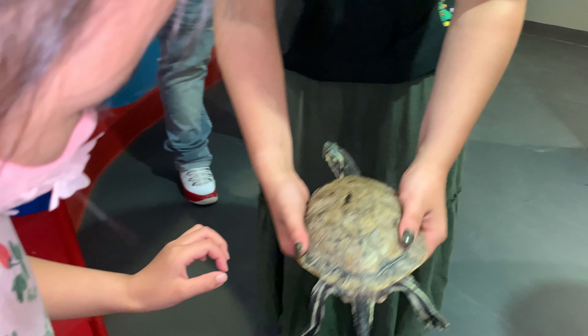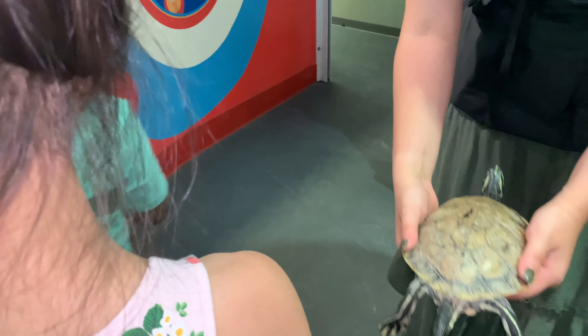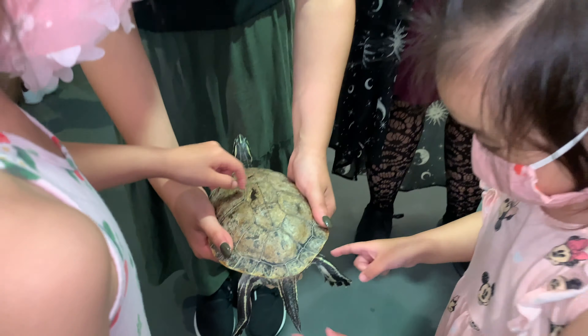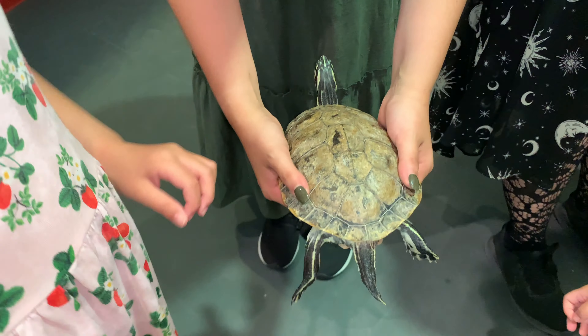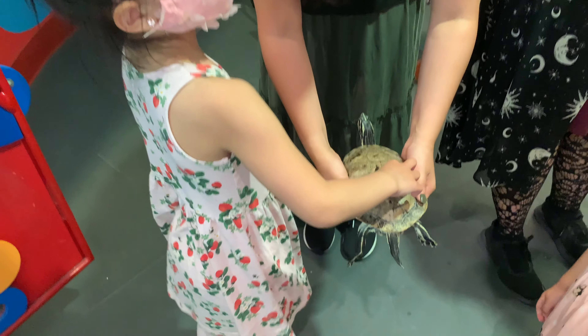Say excuse me. Oh, I'm sorry about that. Ellie, you want to touch the turtle? Cool, right? It feels like tiles. It does.